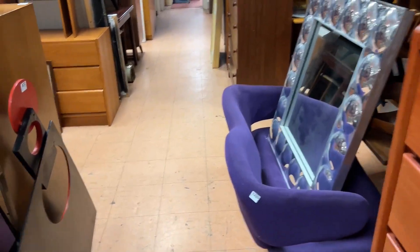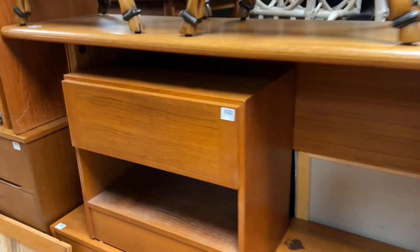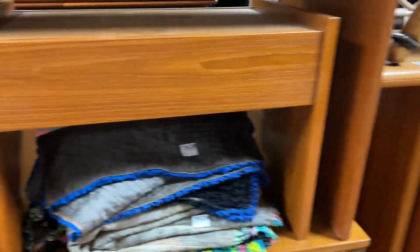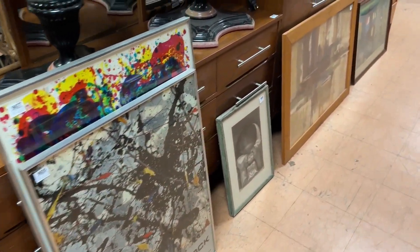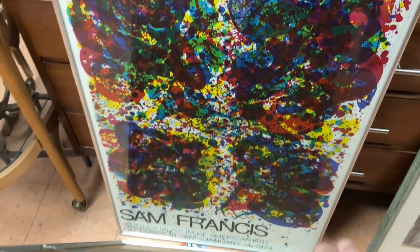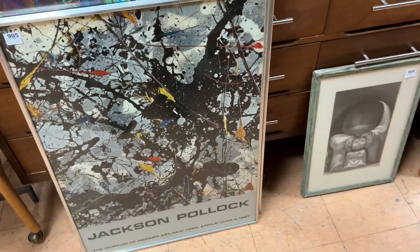Peter Max. Coming down this way — here's more from the house in Westchester. This is a nice table that kind of flips open. A lot of their stuff is kind of vintage Danish, brand new in the 80s. Some good posters: Jackson Pollock from the 60s and Sam Francis from the 70s.